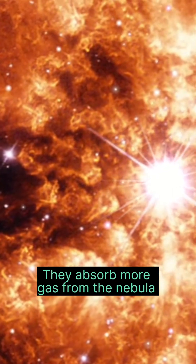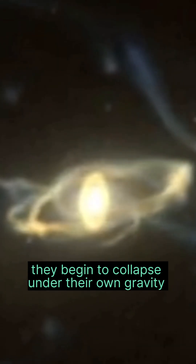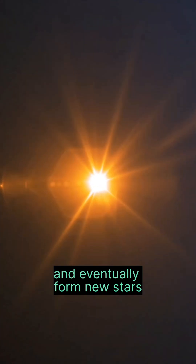When a knot with sufficient gas and dust forms, it absorbs more gas from the nebula. After gaining so much mass, it begins to collapse under its own gravity. While collapsing, it heats up, and eventually forms a new star.